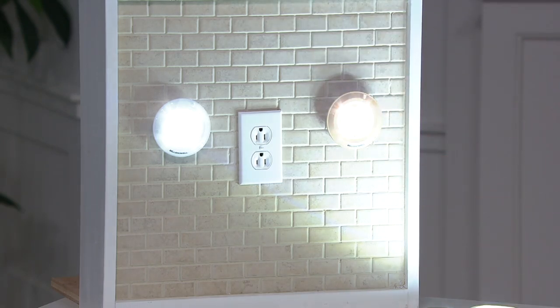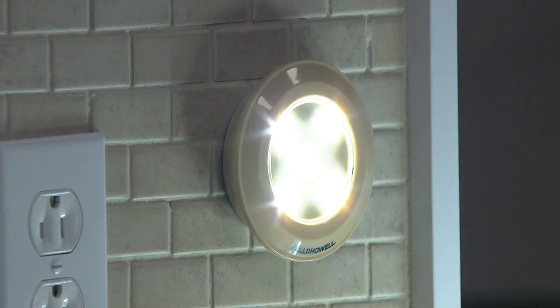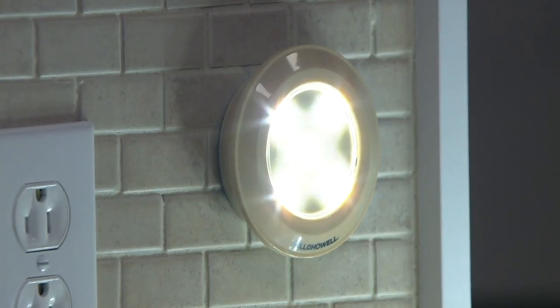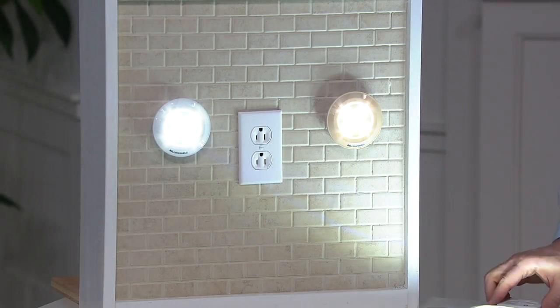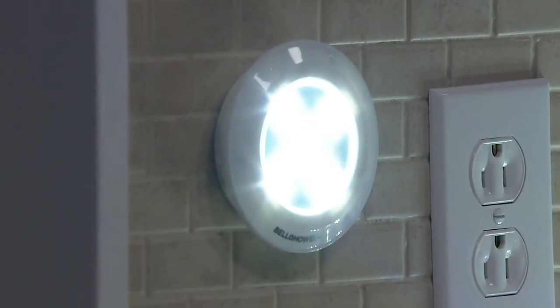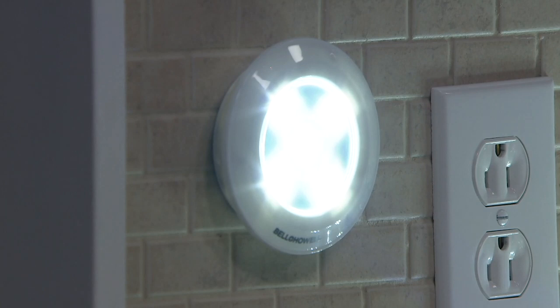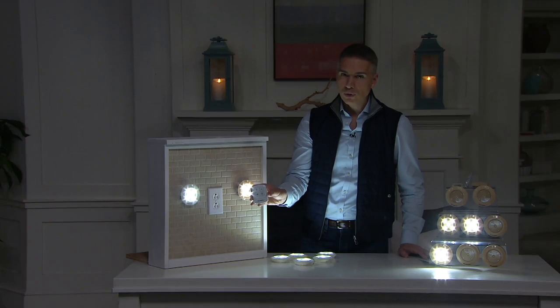Look at how bright these are. There are two brightness settings — a super bright option and a more dimmed option if you're looking for mood lighting and ambiance. These are just great and you can use them anywhere in the house. The only thing you'll need to do is add three double-A batteries. They also have a 30-minute timer.